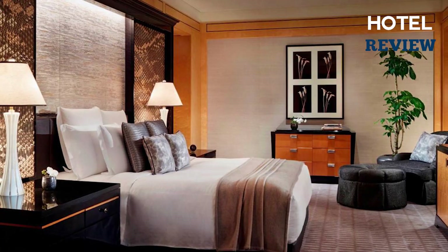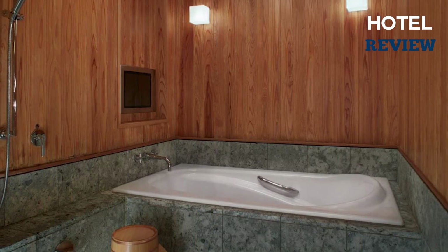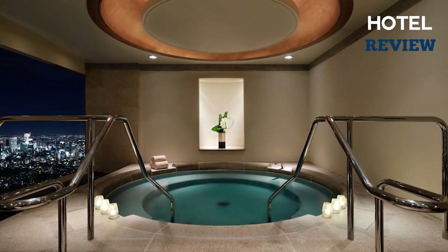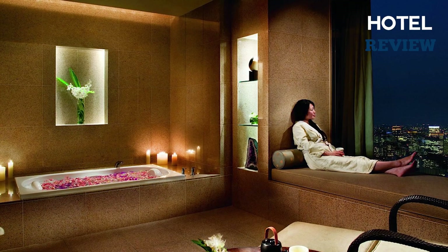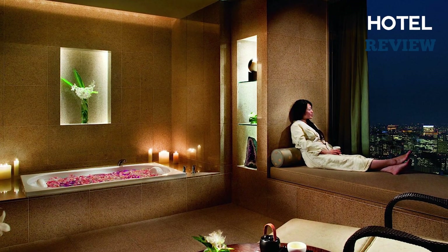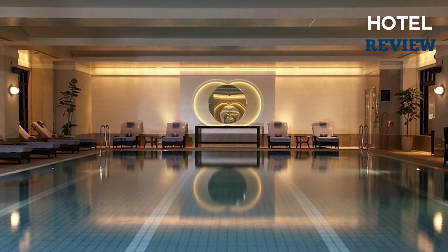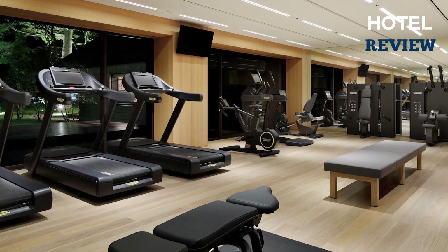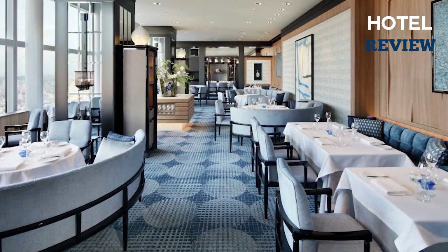Whether you're gazing out at the bustling streets below or the majestic Mount Fuji in the distance, the view is spectacular. For those looking to relax, the hotel has a range of facilities to cater to your every need. The spa offers a range of treatments to help you unwind, while the indoor pool and whirlpool provide the perfect spot to soak up the views. You can also hit the gym or rent a bicycle to explore the city.